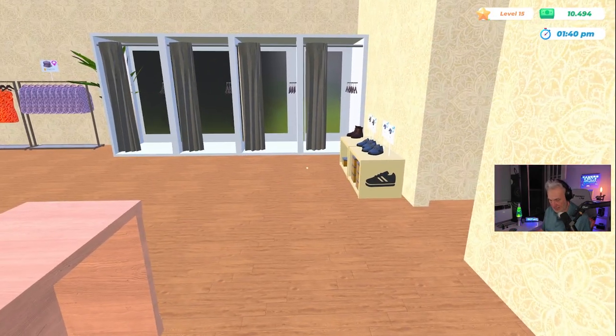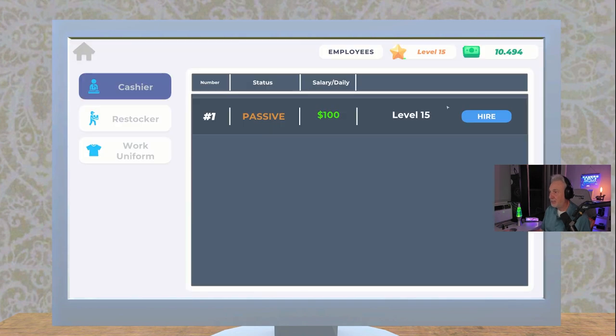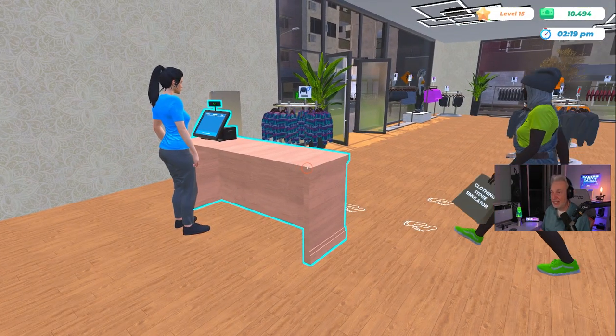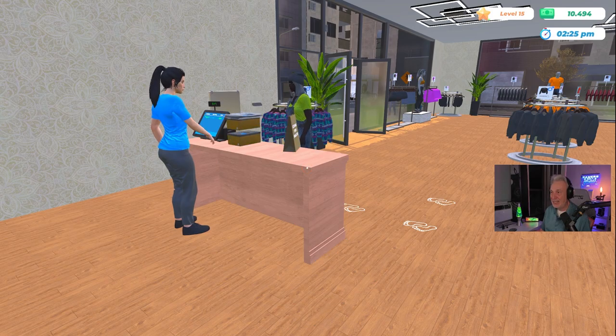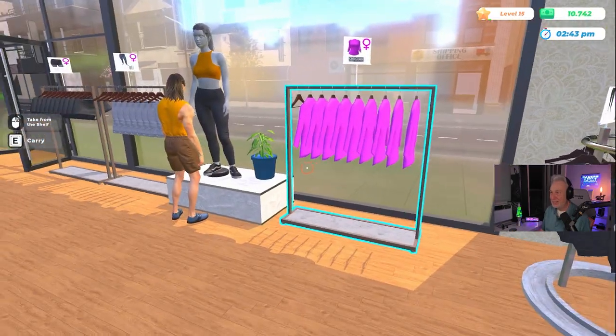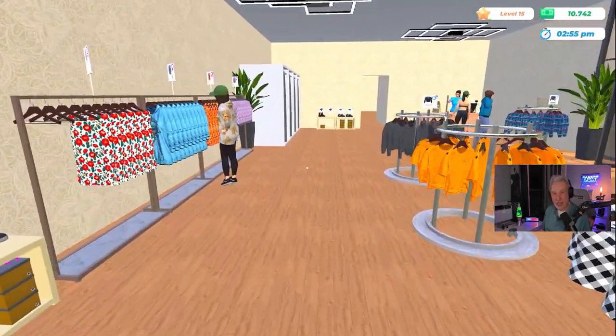Let's go ahead and see if we can hire a cashier. Employees — hire. There it is — we are now free and clear of the register. Look at that! That is sweet. Now I can take care of business. This is awesome!